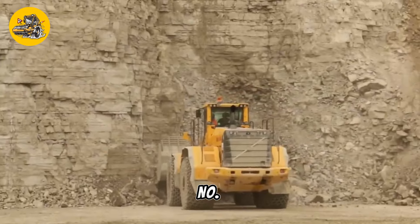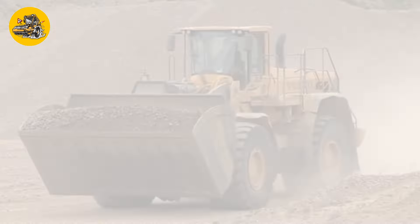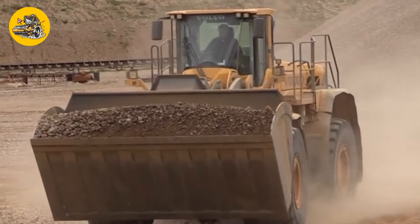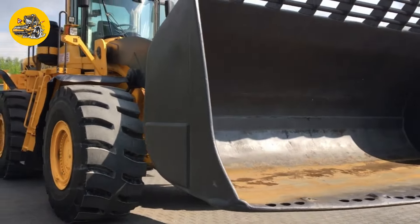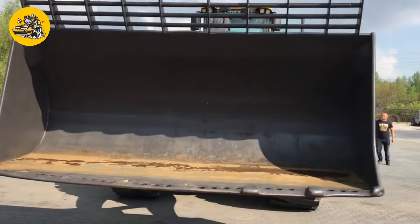Number 3, the Volvo L350F. Wheel loaders such as the Volvo L350F are front-end loaders equipped with a large bucket on the front, used for loading materials such as sand, gravel, or debris onto trucks or into designated areas on construction sites. They are highly maneuverable and versatile.